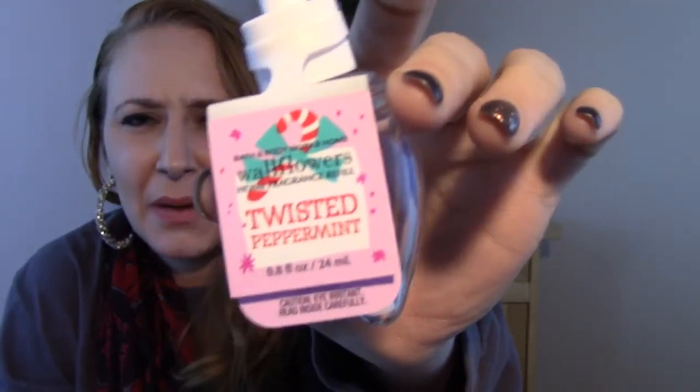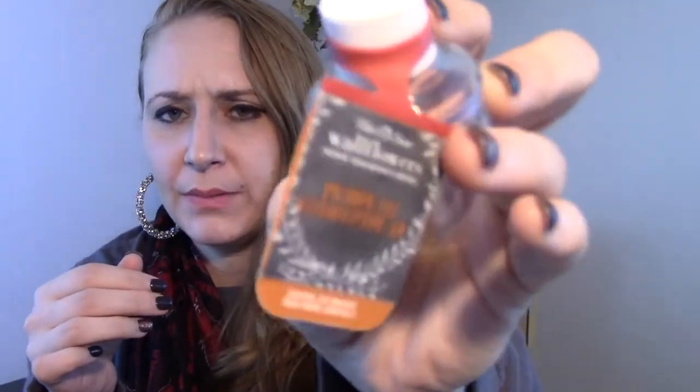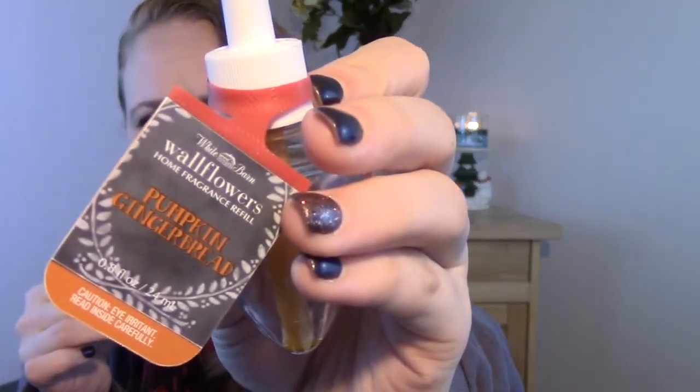I used up two wallflowers. This is the Twisted Peppermint one, and it was kind of a disappointment. I really love this scent in body care and in the candle, but it just had like no scent throw — I would walk right by the wallflower burner and smell nothing. I also have this Pumpkin Gingerbread wallflower. This was actually like the first one I put in this fall season and it lasts forever. This one was really nice — Pumpkin Gingerbread is one of my new favorite scents. I absolutely loved it in candle form, and the wallflower was really nice too. It was actually pretty strong, so I was pleased with this one.